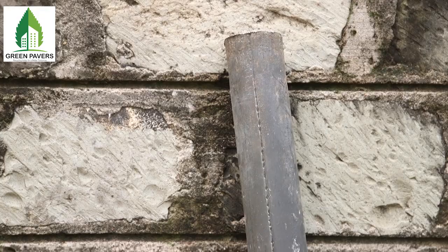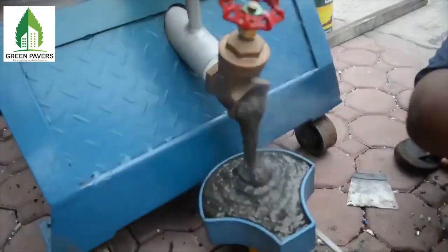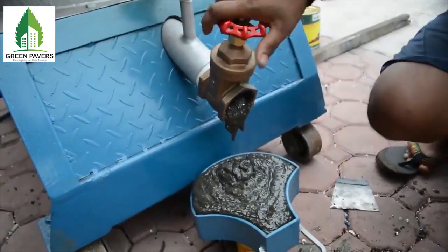Most commonly we use it to mold the plastic fencing post, and we can also use it to mold the paving block.